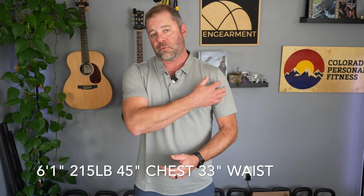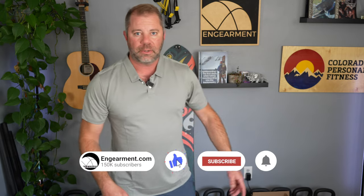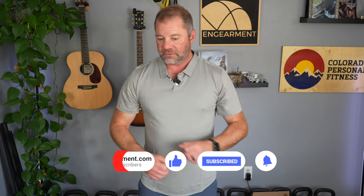First we'll start with sizing as we always do. I am six foot one, 215 pounds, 45 inch chest, 33 inch waist, 36-37 on the arms. This is a men's extra large and it is a trim fit. I'm a kind of beefy person — you can see the kettlebells behind me, those are the tools I use for fitness — so it's definitely a fitted trim shirt.